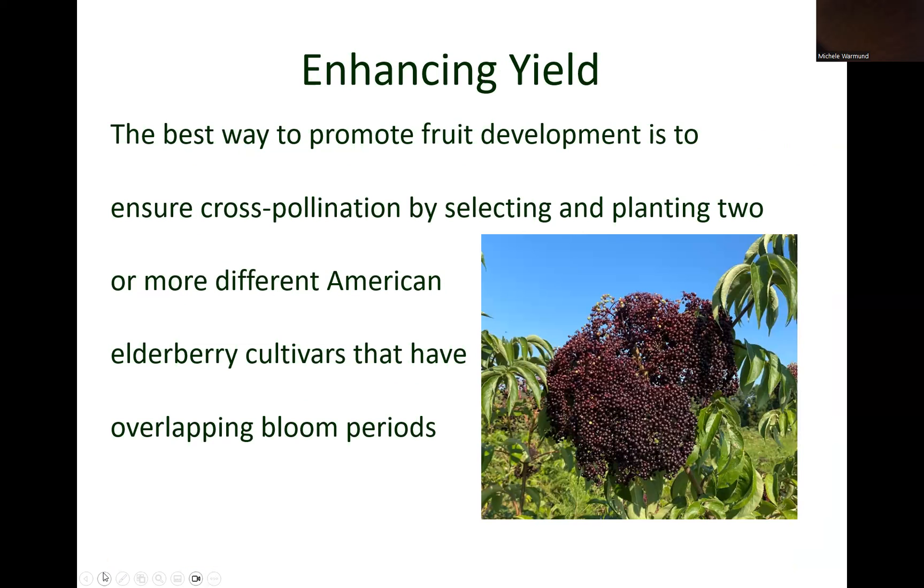In conclusion, the best way to promote the development of a bountiful fruit crop is to select and plant two or more different elderberry cultivars with overlapping bloom periods.